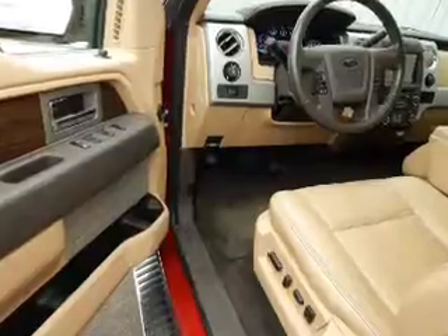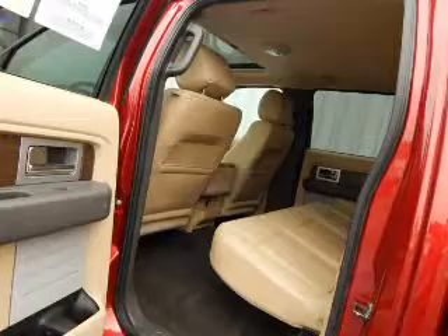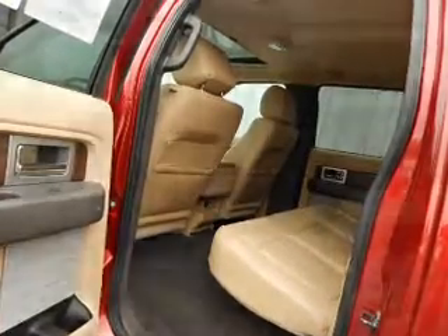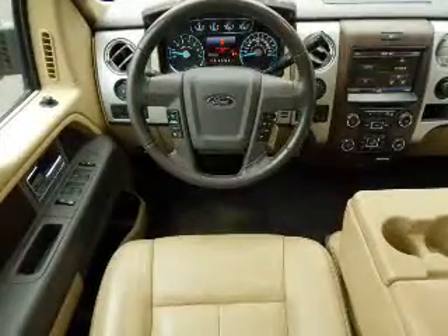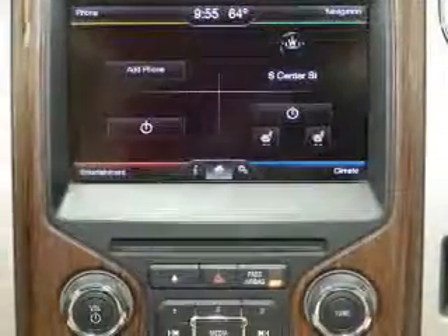Inside you'll find leather seats, heated seats, Ford Sync voice activation, satellite radio, steering wheel controls, dual temperature controls, a backup camera, driver airbag, side airbags, and parking sensors.